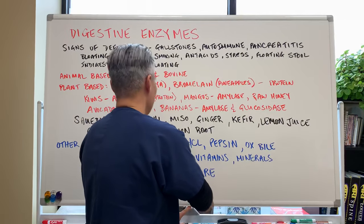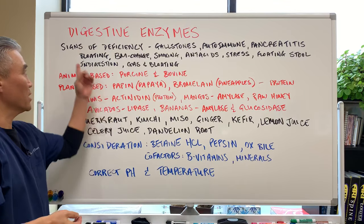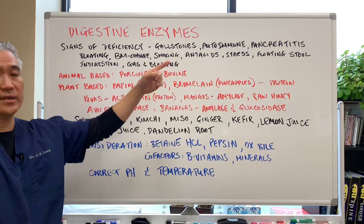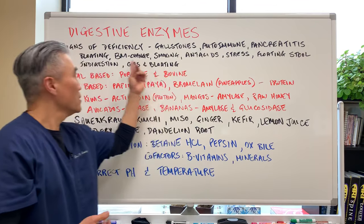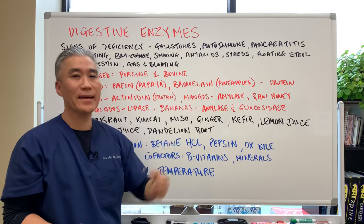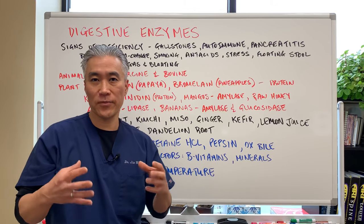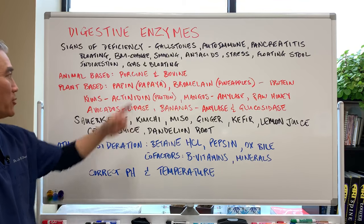What are the clinical signs that you may have a problem with digestive enzymes? Gallstones, autoimmunity like celiac disease or Crohn's disease, pancreatitis — because the pancreas produces amylase, lipase, and protease. Also bloating, gas, bowel movement changes, diarrhea, constipation, use of antacids, excessive stress, floating stools — meaning greasy stools where you're not breaking down fats and the stool floats in the water — and indigestion.